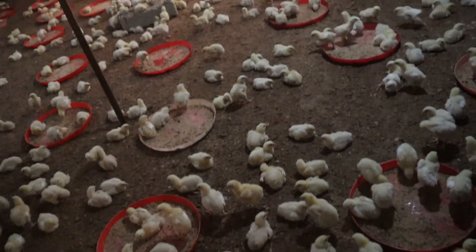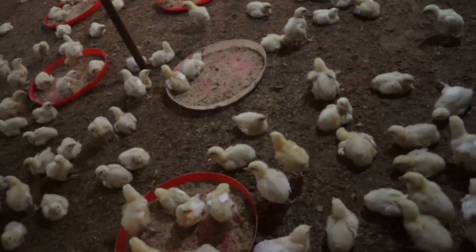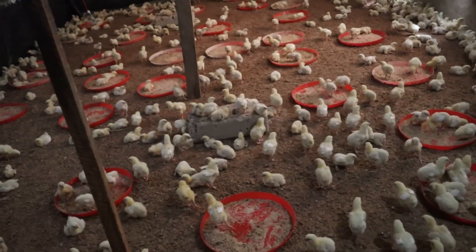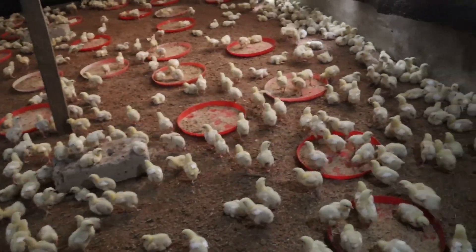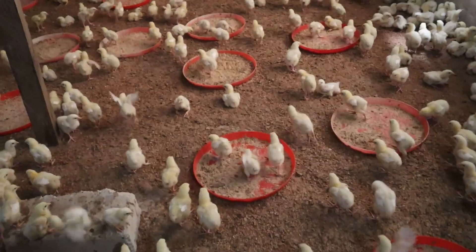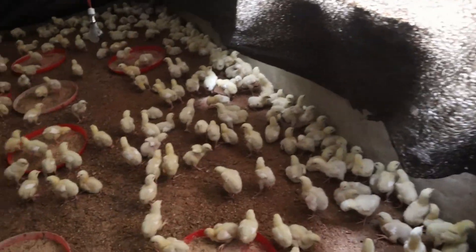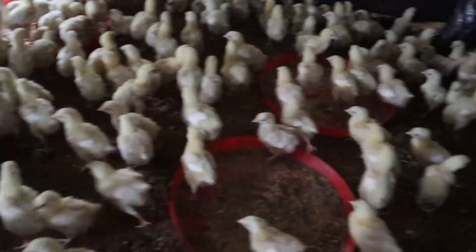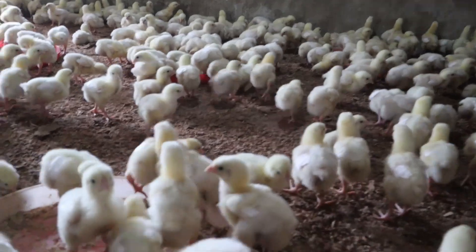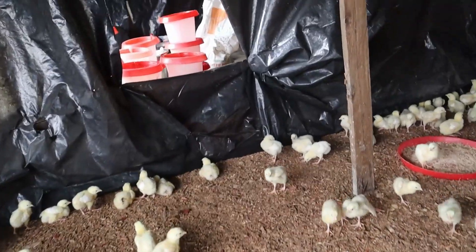Your ability as a broiler farmer to identify the symptoms and problems displayed by unhealthy birds can save time and help prevent possible disease spread to other birds, and also help to get to the bottom of the problem efficiently. It's actually hard to detect a sick bird until it's normally too late.